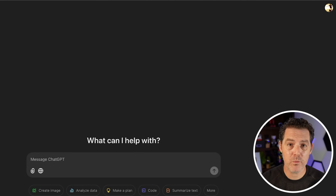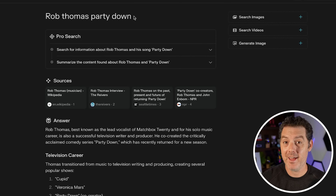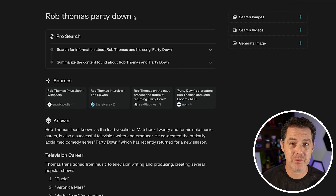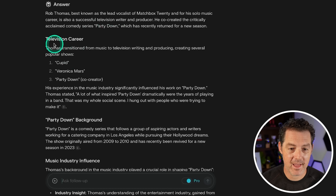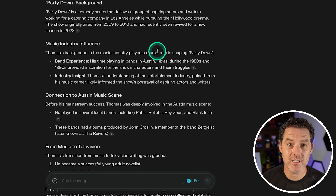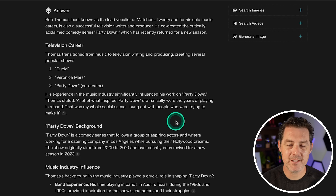Another question I had asked Perplexity a couple of weeks ago where it hallucinated badly: I asked about Rob Thomas and Party Down. Party Down is a hilarious TV show — Rob Thomas is its creator. But there's also Rob Thomas, lead singer of Matchbox 20. These are two different people. Perplexity told me they were the same person, saying his music industry experience significantly influenced Party Down. That is all false.